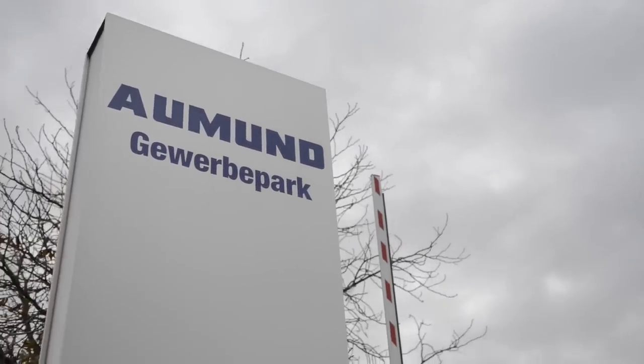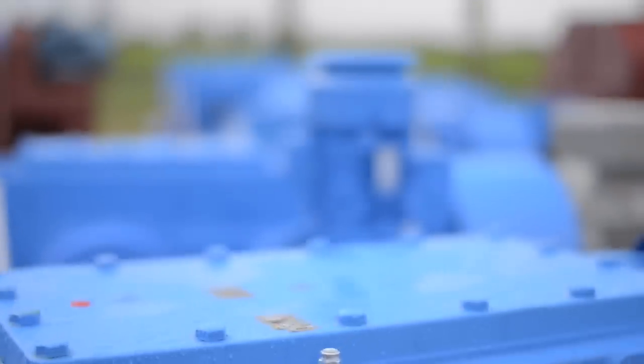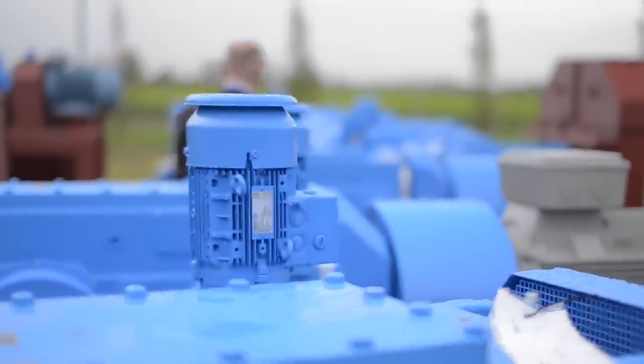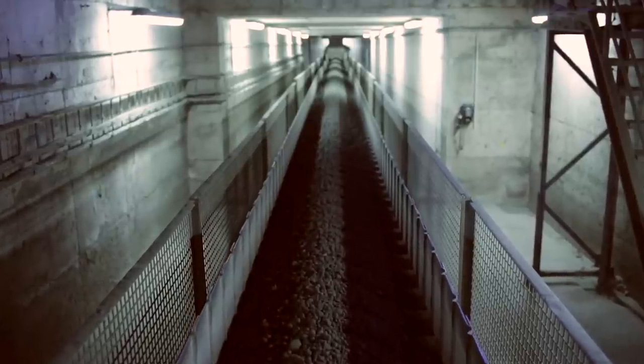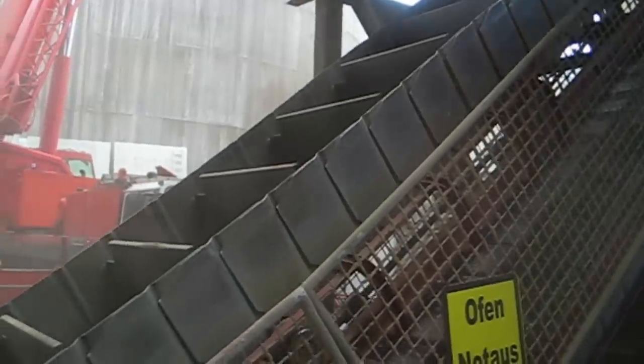Aumund designs and builds materials handling and storage technology solutions for the bulk materials industry. Our products are characterized by solidity and long endurance within a very demanding environment. Materials handled by us are usually hot, very abrasive, coarse-grained bulk materials. That means dust, dirt and heat are what we work with every day, and also the challenges we have to meet with our products.